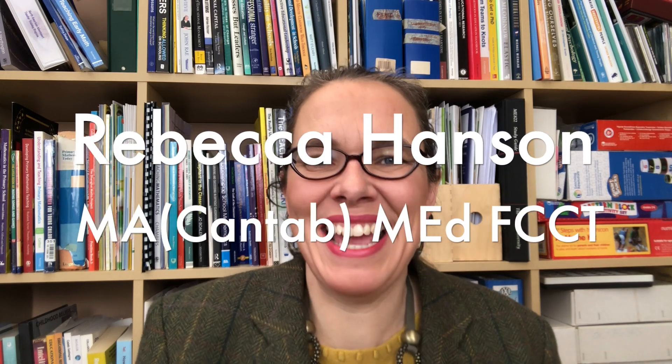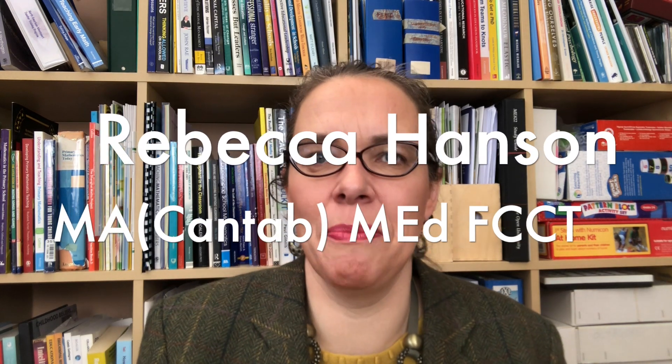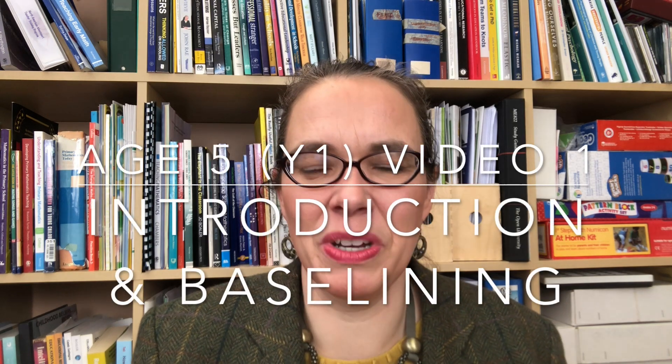Hello, I'm Rebecca the maths lady and I'm here to help you become an expert maths teacher so that all your children love maths and become fluent and creative with it. This is the first video on teaching maths to five-year-olds, which is the second year of formal maths teaching in England. It's year one, and the first year was reception class, and the videos for teachers of four-year-olds are already available on this channel.